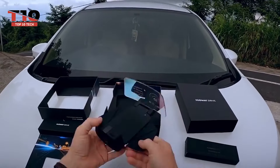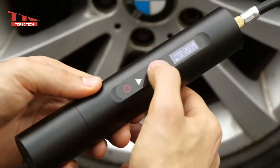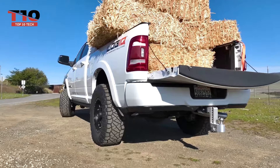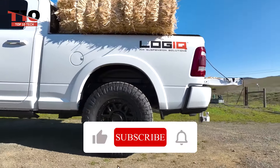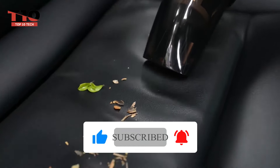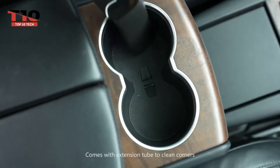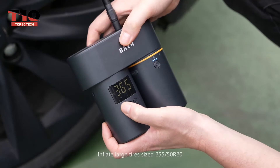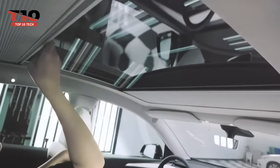And that concludes our countdown of the top 10 car gadgets you'll want to buy. We hope you enjoyed this journey through automotive innovation. Don't forget to subscribe to Top 10 Tech for more exciting tech content, and be sure to hit that like button if you found this video helpful. Follow us on social media for behind-the-scenes updates and exclusive content. Thanks for watching, and until next time, drive safe and stay tech-savvy with Top 10 Tech.